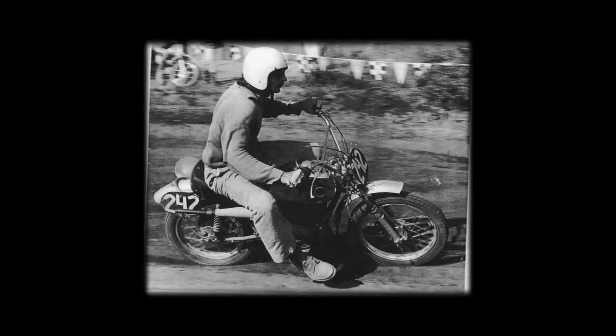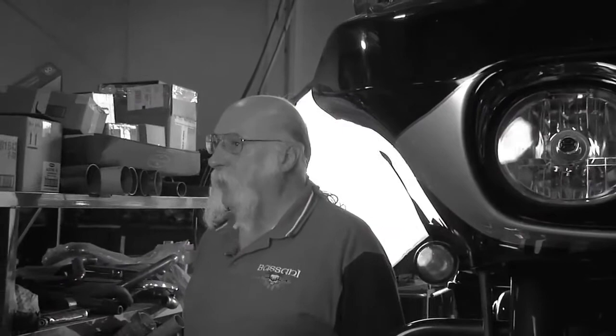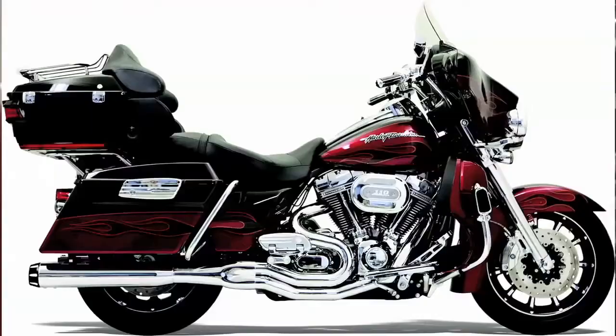Back in 1969, I was racing a motorcycle and realized that the expansion chamber was an important part of the power package and started making them. Couldn't find one that I was happy with, so I started making my own. Seemed like in no time we went from just myself and a little bit of help from friends to 75 people making pipes like there was no tomorrow.